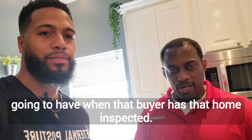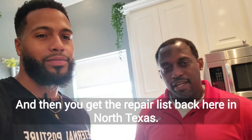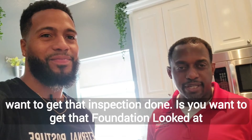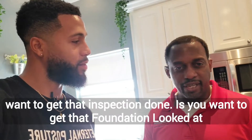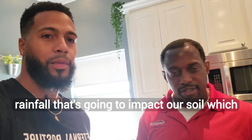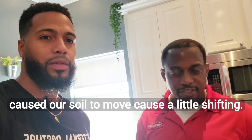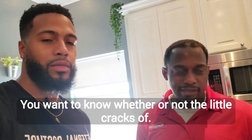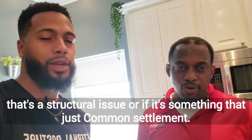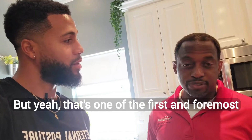Have that home inspected and then you get to repair issues. Here in North Texas, one of the primary reasons you want to get that inspection is you want to get that foundation looked at. This time of year we're starting to get less rainfall, which is going to impact our soil — we call our soil to move, possibly shifting. You want to know whether or not the little cracks you're seeing in your walls are a structural issue or just something cosmetic.